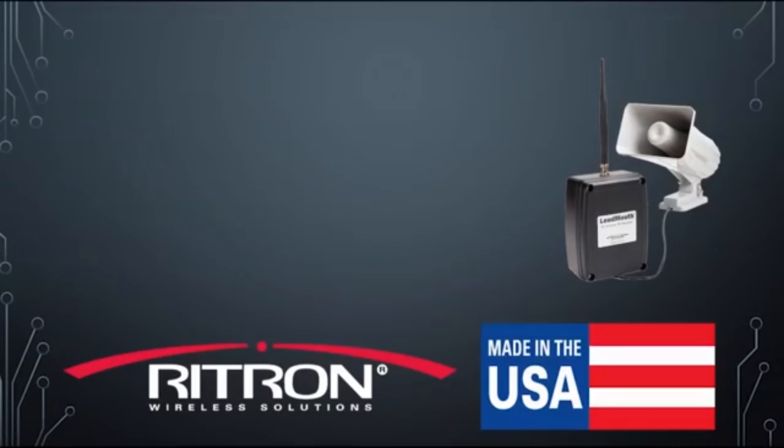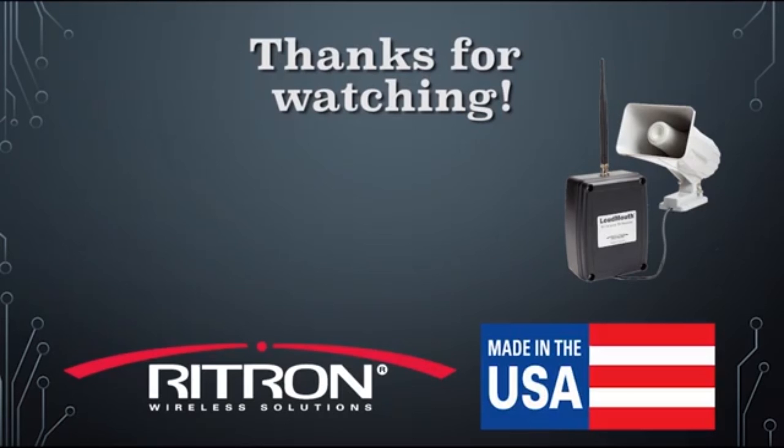All these customers are realizing the cost-effective, problem-solving benefits of mass notification by leveraging their two-way radio system together with the functionality of the Loudmouth wireless PA. Thank you for your interest in our Made in America Ritron products.